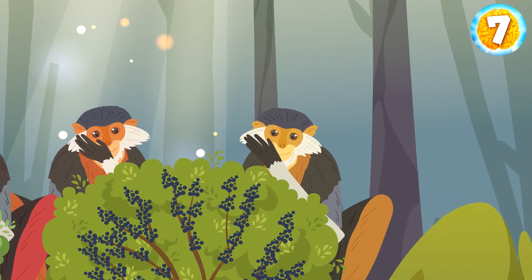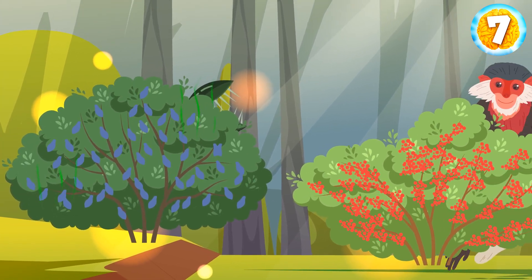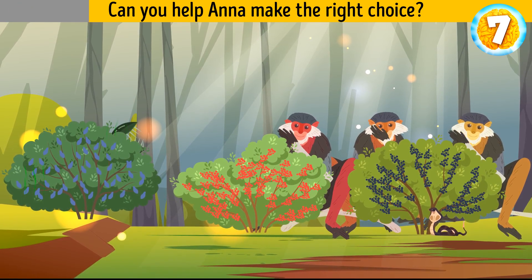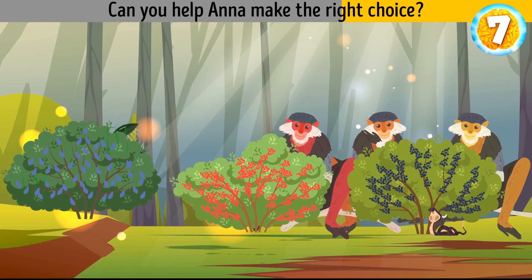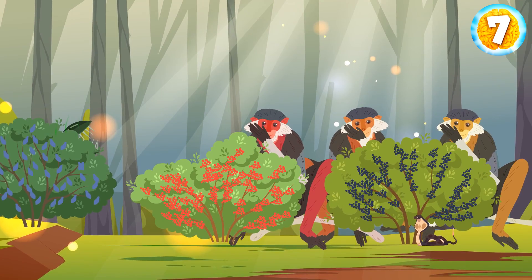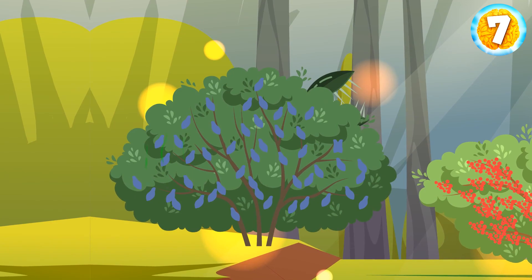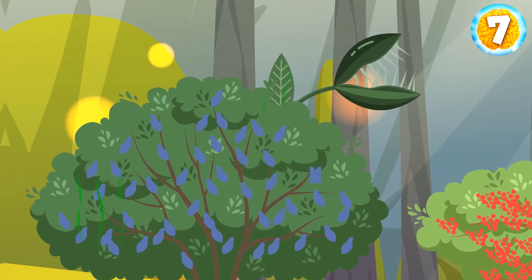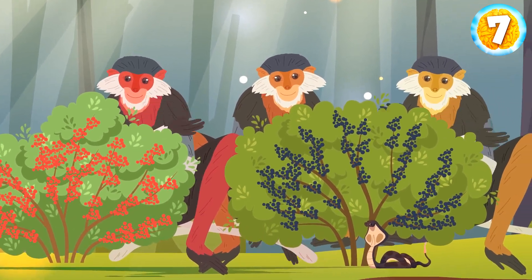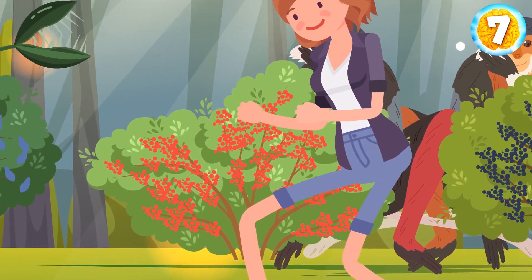Anna found three bushes with berries — they all look delicious, but only one of them is safe to eat. Can you help Anna make the right choice? She should look at the monkeys. They stay away from the first bush because it's a mutant plant with teeth that emanates toxic gases. The monkeys enjoy berries from the second and third bushes, but a cobra is hiding under the third bush. So the second bush is the safest choice.